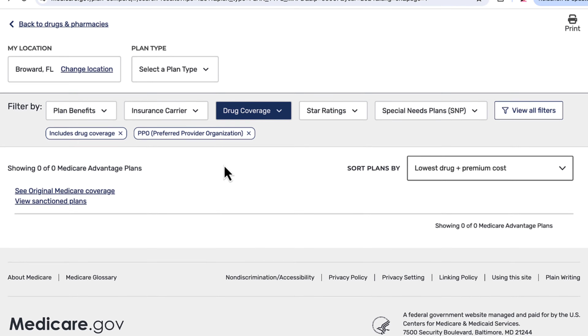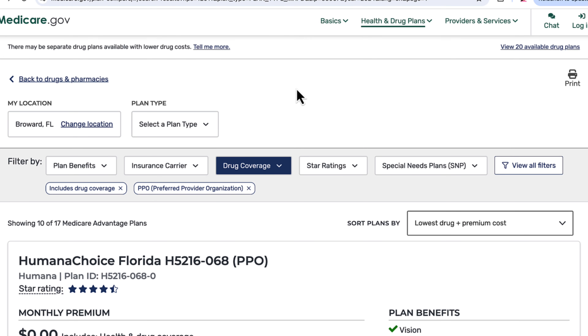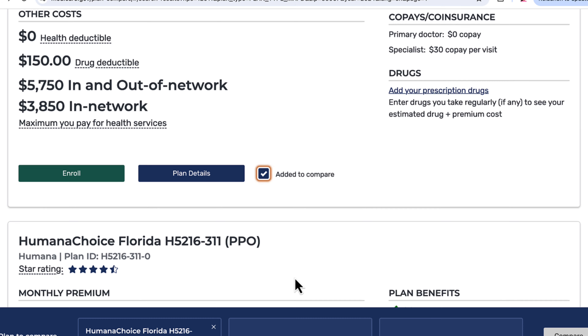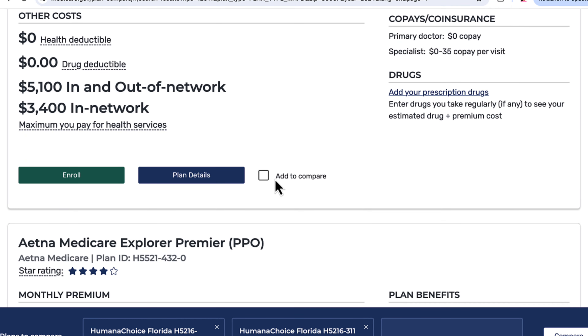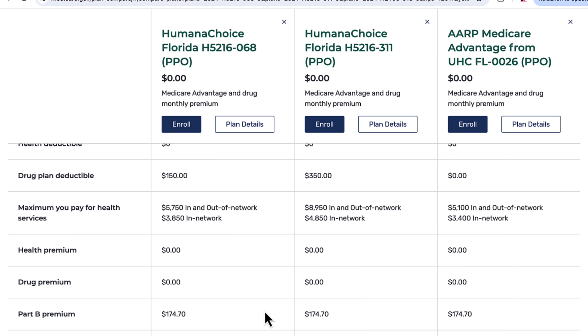If you have a couple of different plans you're interested in, you can compare up to three plans side by side. It's going to load them all right next to each other so that you can easily compare the costs and benefits.